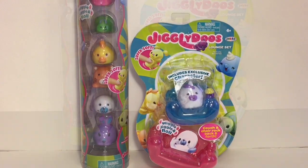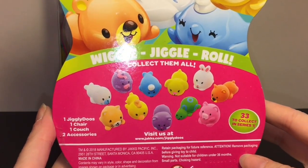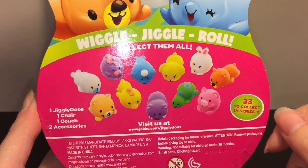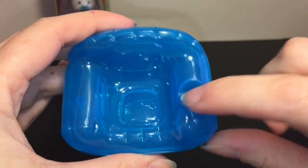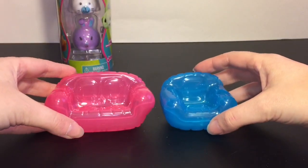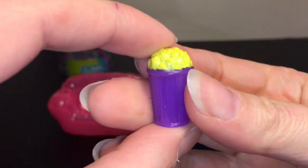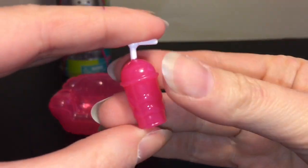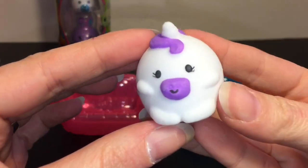First up, let's start with the lounge set — I just thought that was adorable, you can have them chill on the couch. They say they can wiggle, jiggle, and roll, and there are 33 to collect in Series One. Opening it up, you get a cute little blue chair with a drink holder spot, and a little sofa with two drink holders that can probably fit two Jiggly Doos. These look like inflatable pool chairs in real life! You also get a popcorn bucket, and a little slurpee with a dome lid.